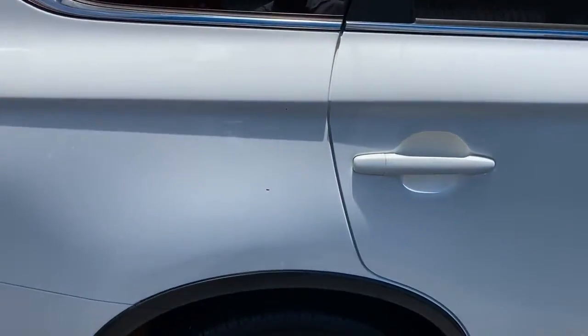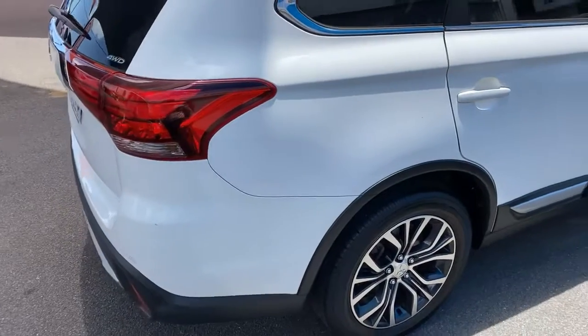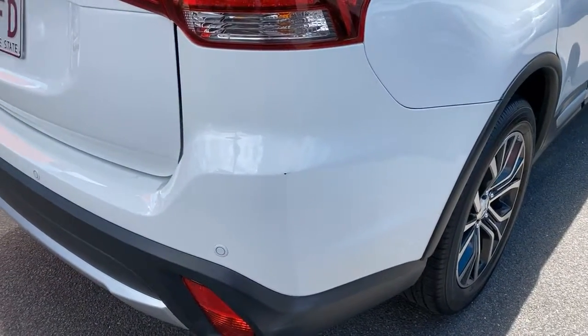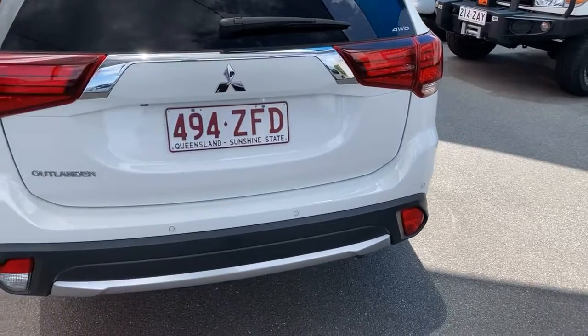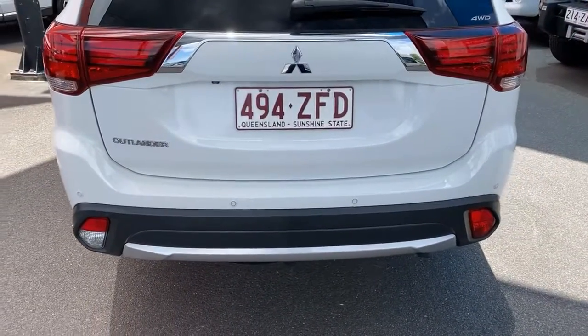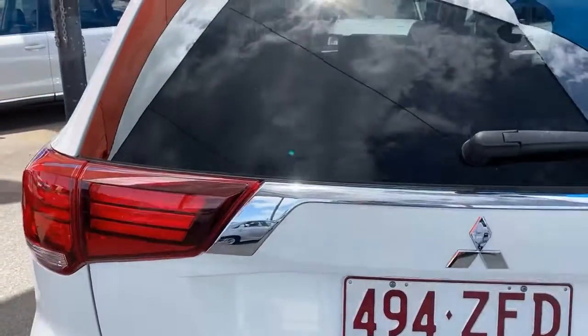We've got another stone chip just on the rear here, just moving through now to the rear of the car. Everything seems to be nice and clean through the rear. As you can probably see, we do have all your reverse sensors, and tucked up just behind the number plate there is the reverse camera also.